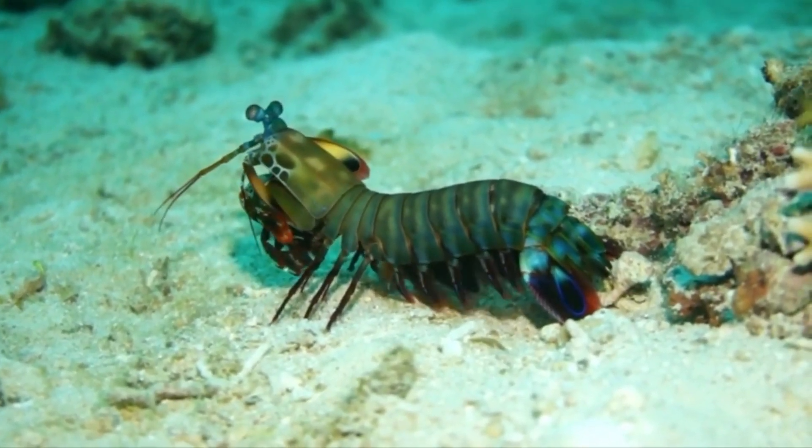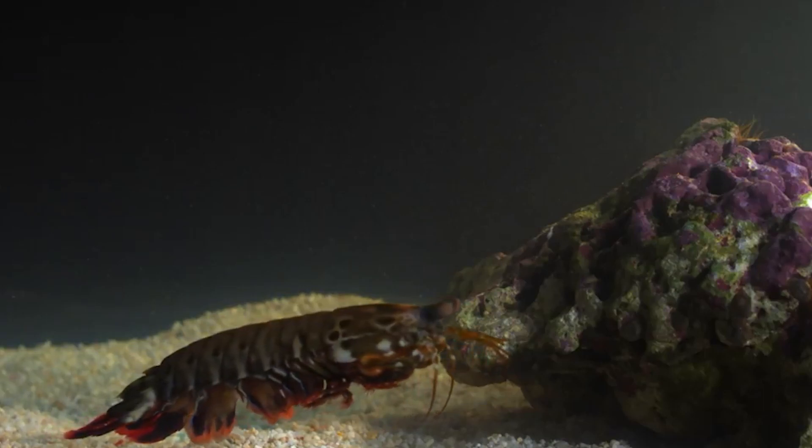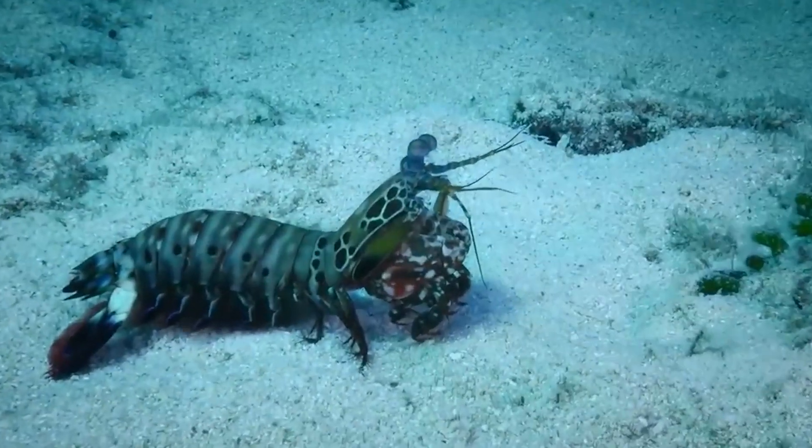The quickest punch in the world belongs to the mantis shrimp. The mantis shrimp is internet royalty, much like the honey badger. They are virtually designed for the impact typeface and the subject of feverish blog entries and showy memory.